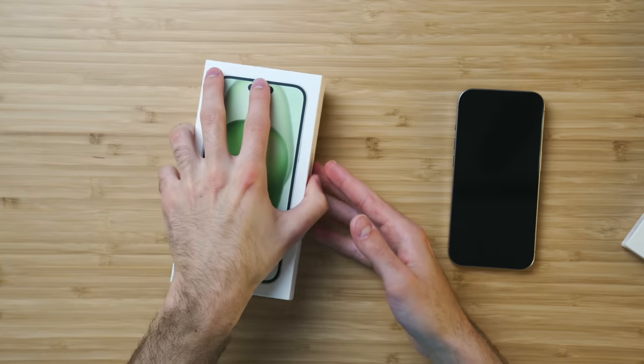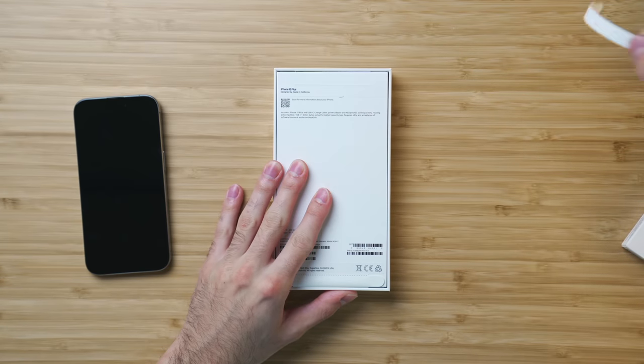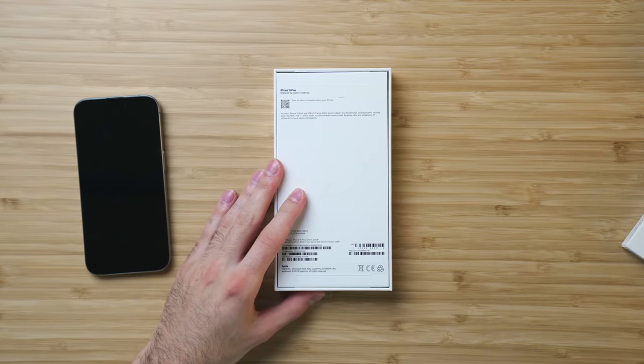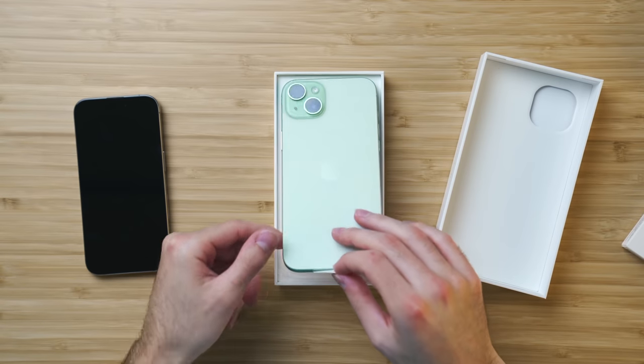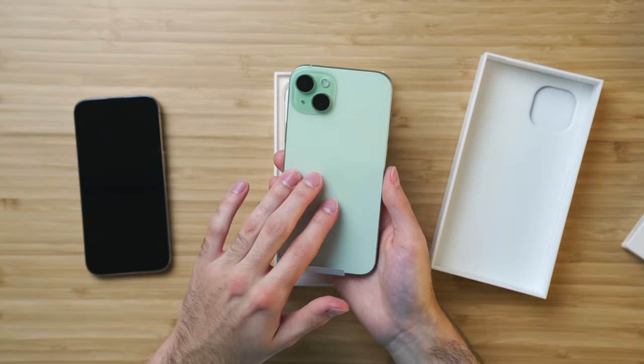Let's crack open another box — the 15 Plus. The plus model is interesting. It's something that was introduced last year and I'm a big fan of it, especially for people who want the best iPhone without all the pro-like features. If you don't really want ProMotion or all that camera tech, not everybody wants it, not everybody cares. This is a great value iPhone in the regular model and the plus model especially.